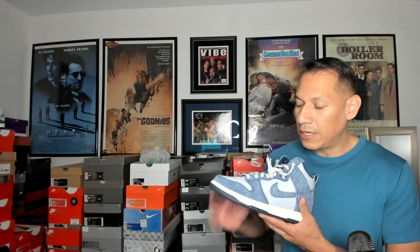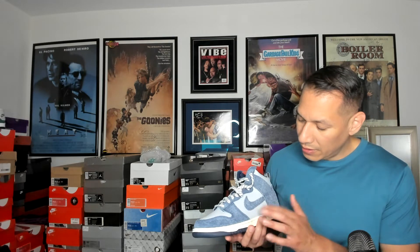Let me know in the comments if you have this in your collection — I would love to know. Let me know if you like this version or colorway better than the white colorway. I love this one way better. Let's take a look: Nike Dunk High, nice hairy suede right here on the swoosh and the side panels, all leather right here, nice leather back right there.